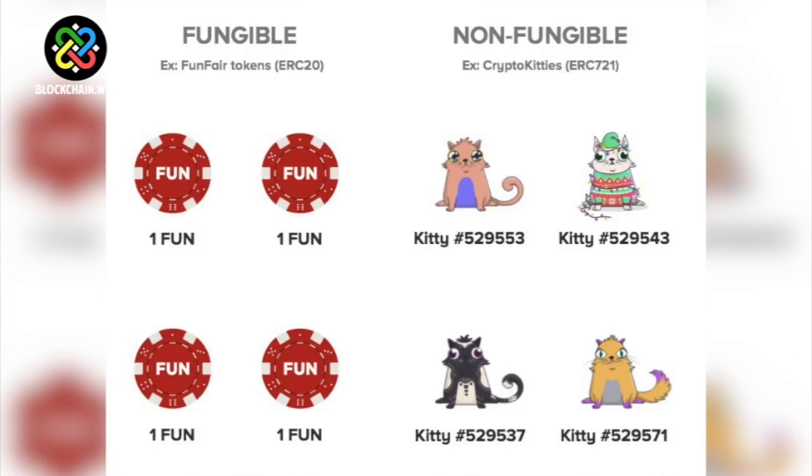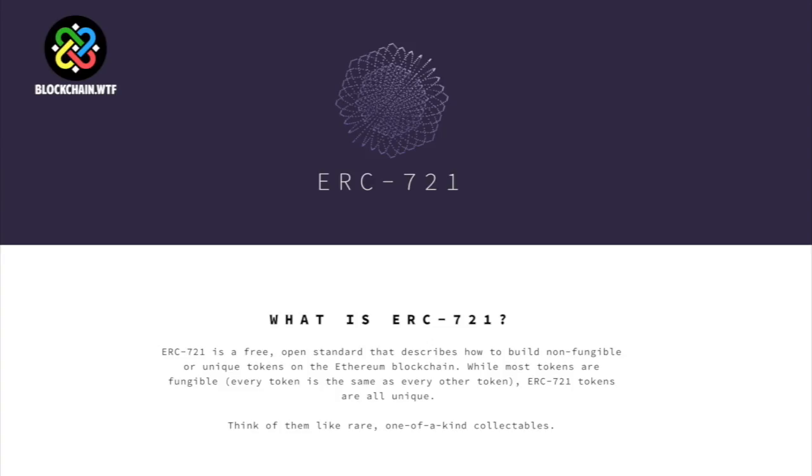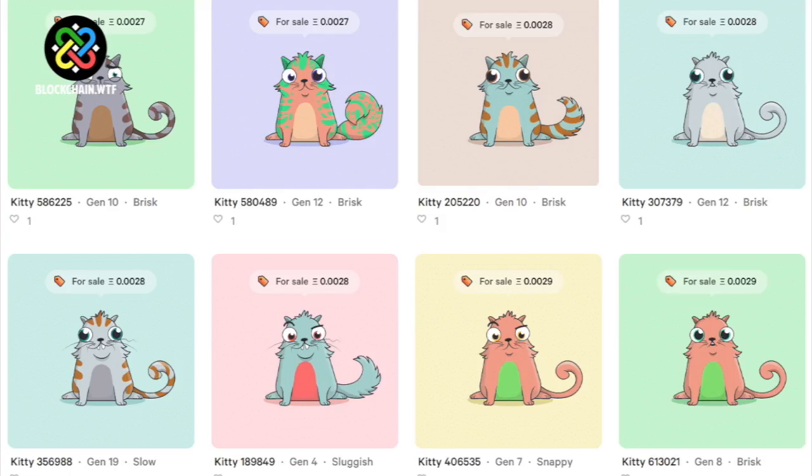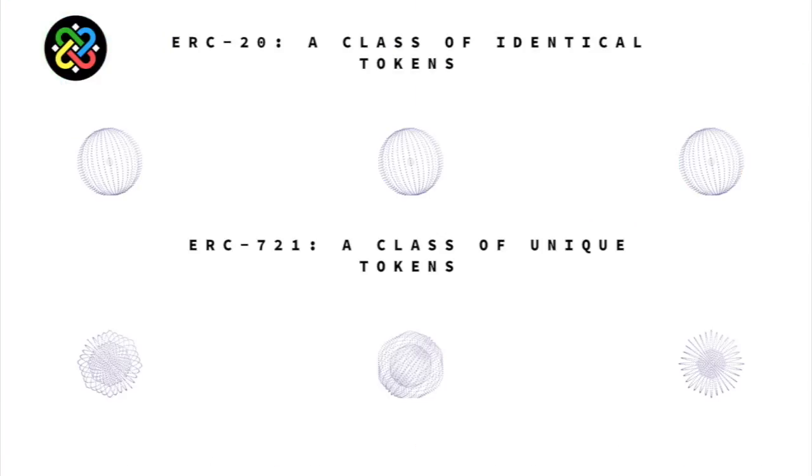So why would anybody want a non-fungible token or smart contract if you can't spend it? The answer: these types of tokens aren't currencies. Instead, they represent unique assets on the Ethereum blockchain as smart contracts. Interestingly enough, there was a pretty interesting event that sparked this proposal. You might remember a popular app called CryptoKitties, which was released in December of 2017. While transactions took place in cryptocurrency and the data was imprinted onto the blockchain, the actual CryptoKitties did not exist on the chain — there was nothing that could represent a unique asset — so ERC-721 was introduced.